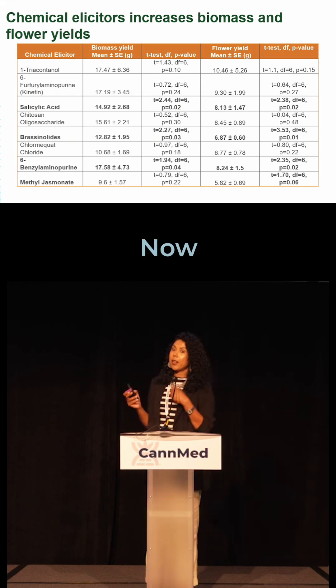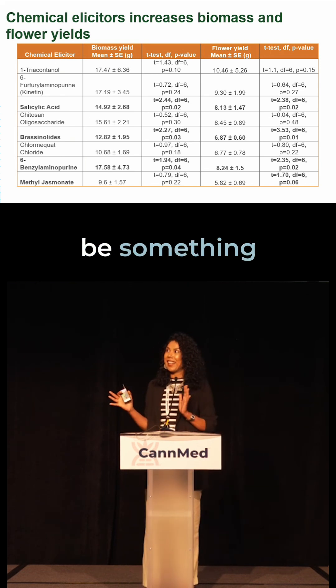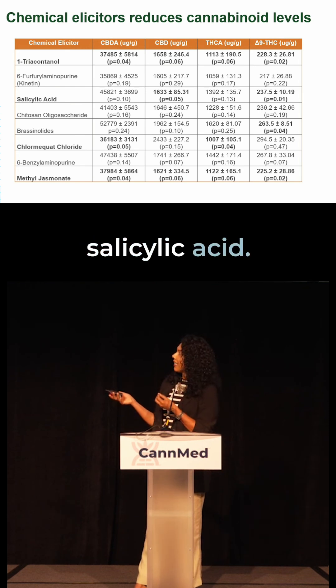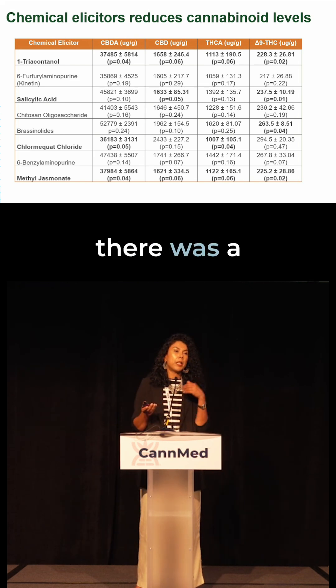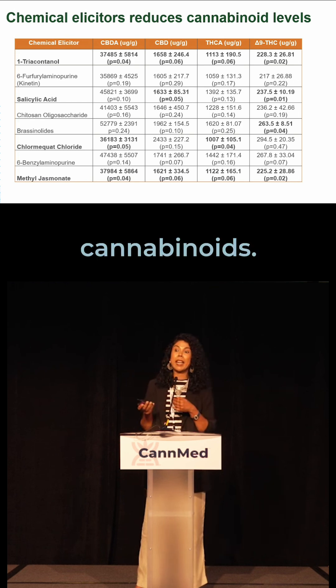So that's pretty significant. Now it can't all be a win-win, right? There should be something that's going to bring us all back down to earth. Some of these elicitors — I'll highlight salicylic acid — significantly reduced CBD and delta-9 THC. So while you have this increase in growth, there was a 30 to 35% reduction in cannabinoids.